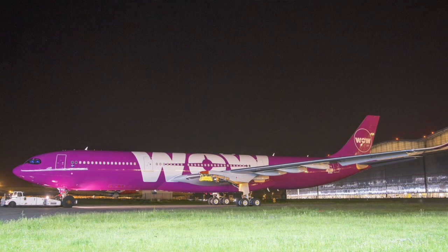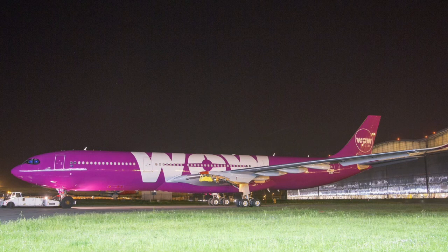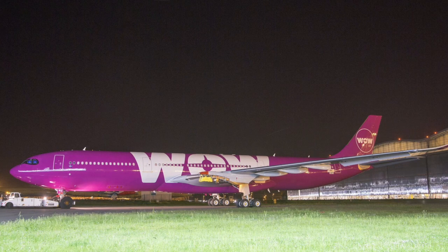WOW Air currently has six aircraft on order, including the Airbus A320neo, Airbus A321neo, and the Airbus A330-900. The airline currently operates the Airbus A320 family and Airbus A330-300s.